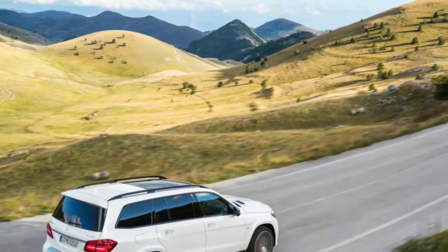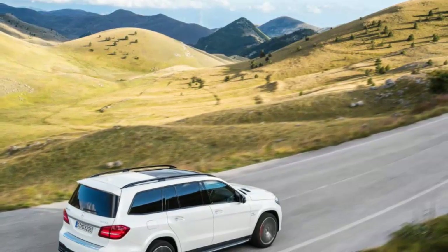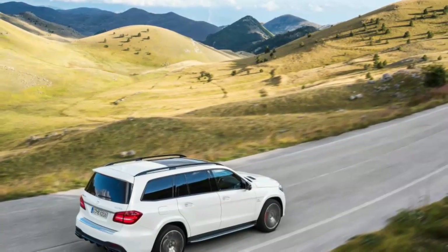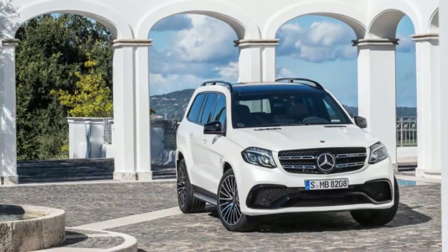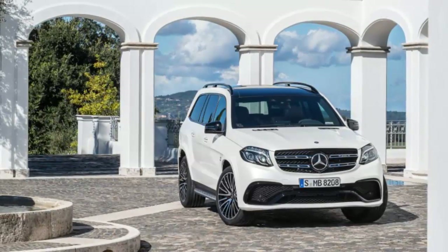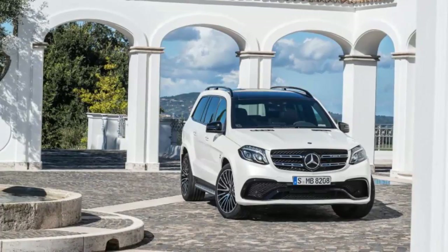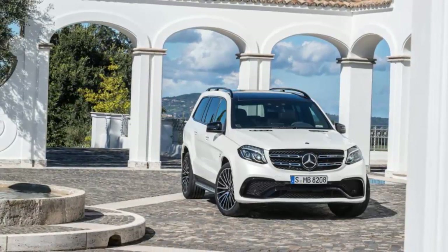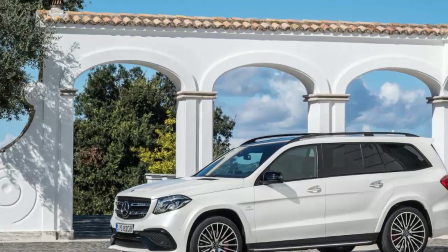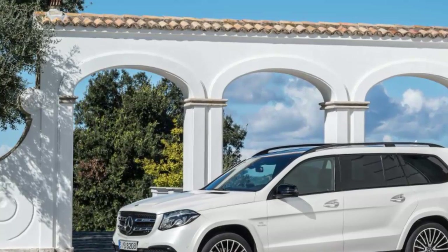Mercedes-Benz has made some unusual packaging decisions for the GLS class. For example, heated front seats with driver seat memory, a power liftgate, and power folding third-row seat are standard on all models. However, leather upholstery is only included on the GLS 550 and GLS 63 — the 350d and 450 use the brand's MB-Tex leatherette substitute. On the safety front, forward collision warning with emergency braking and Mercedes attention assist drowsy driver alert are standard across the board, but blind spot alert and lane keep assist are only included on the 550 and 63. All models include five years of Mercedes-Benz mbrace connect infotainment and telematics, including a smartphone app to lock, unlock, and start the vehicle.